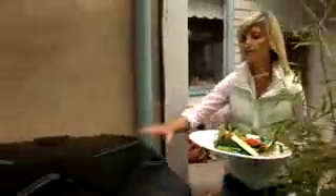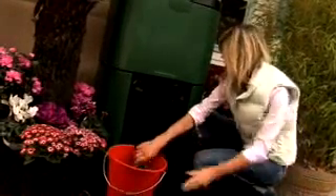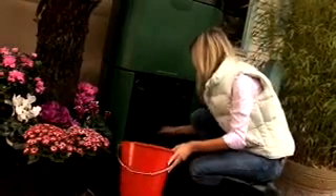The Aero Bin has many features that make it attractive to householders. It's easy to use and requires no turning or maintenance. It's fully sealed so vermin and pets can't get into it, and it's insulated for year-round operation. It kills weeds and seeds and also creates a liquid fertiliser called leachate.